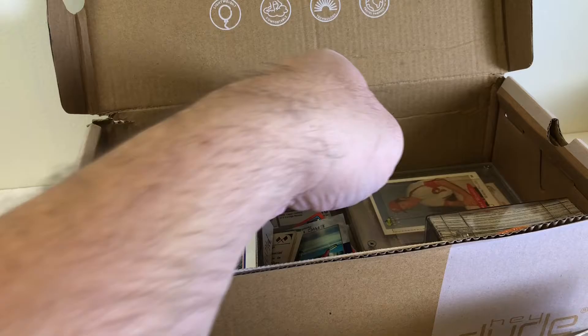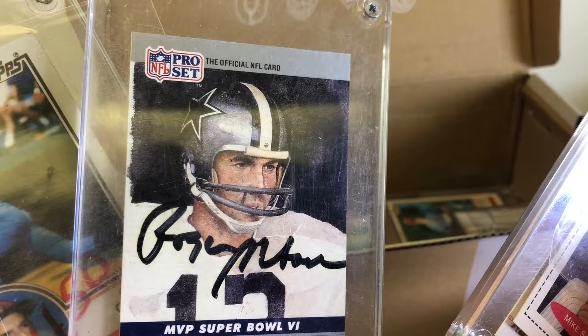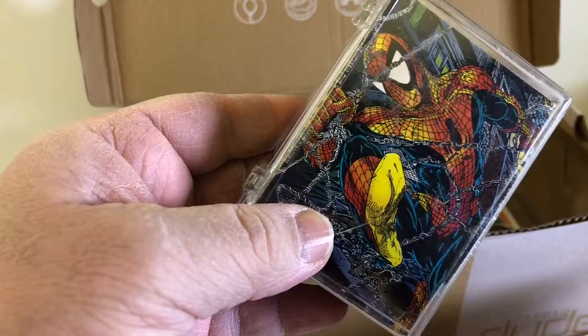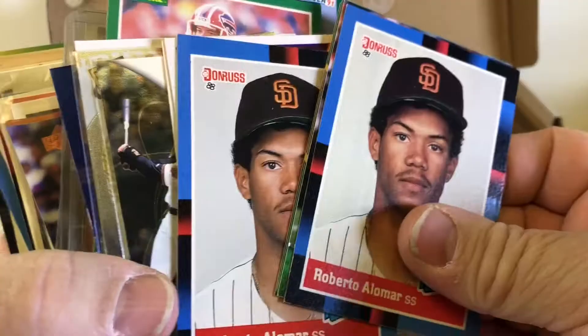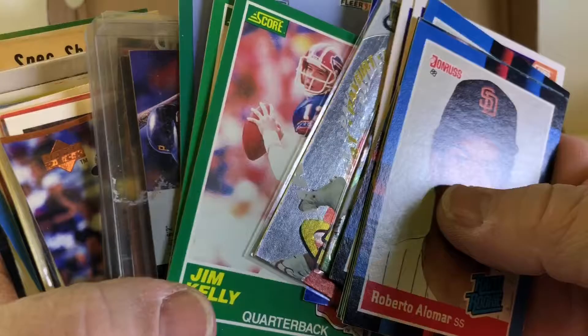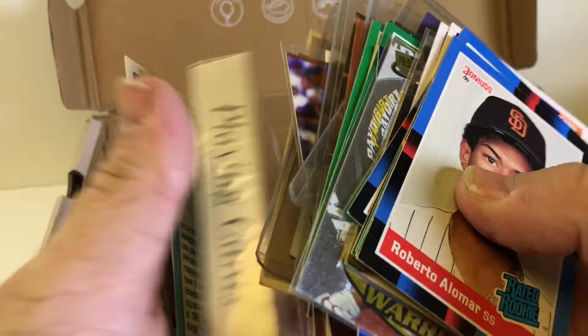Still goes for like $50, $60 in that condition. Some more junk. Roger Staubach - that's a TTM from back in the day. I used to get a bunch of those when I was into TTM. Some more Spider-Man. Smokey the Bear cards. Big Tim Duncan card. Roberto Alomar, just loose. Juan Gonzalez rookies. Craig Biggio rookies.